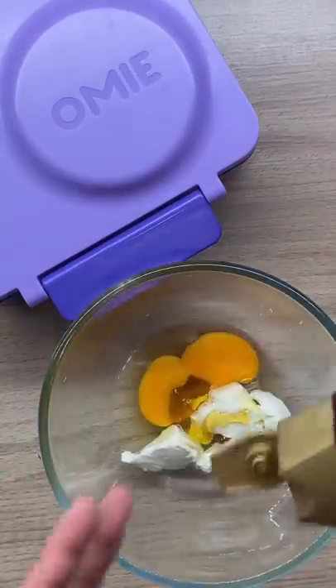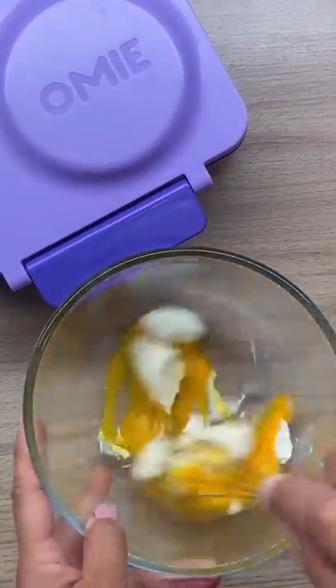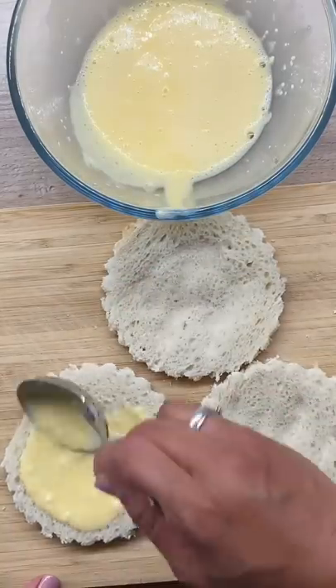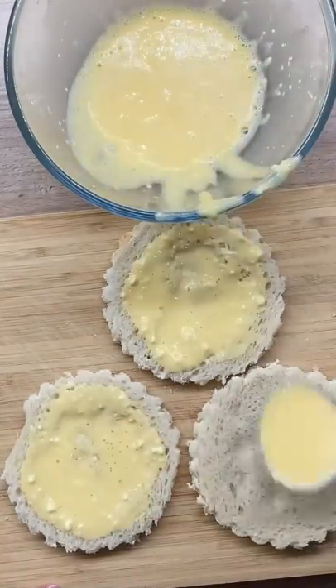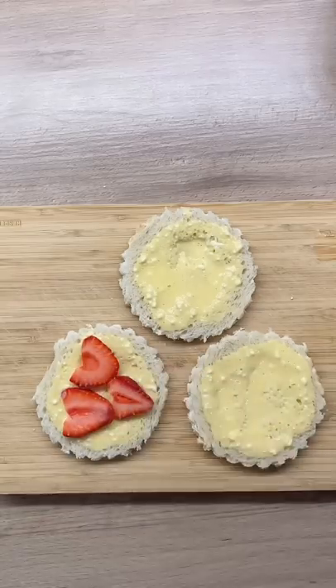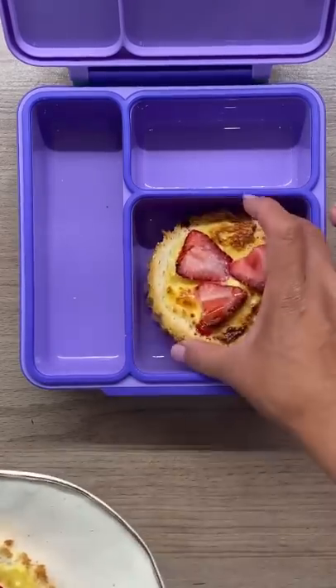Hello, today is Saturday and we got a lot of strawberries from our farmers market, so I'll be making an all-strawberry snack box. This is a custard toast that's been around TikTok lately — it is made of cream cheese and egg and a splash of honey, then air fried for six to eight minutes.